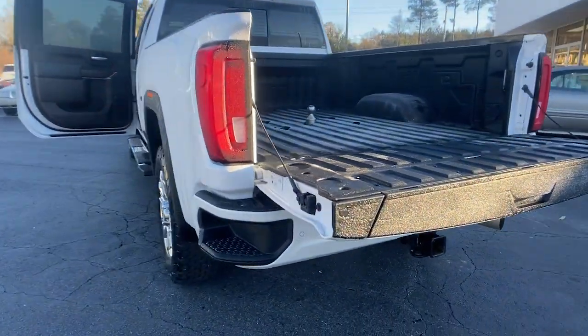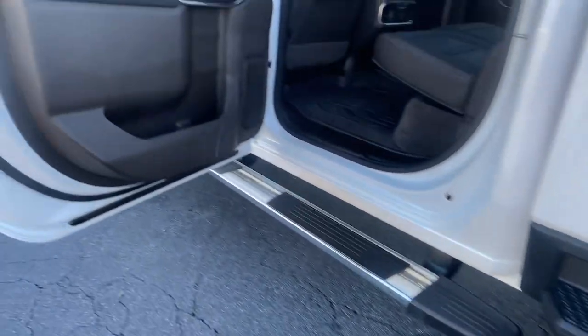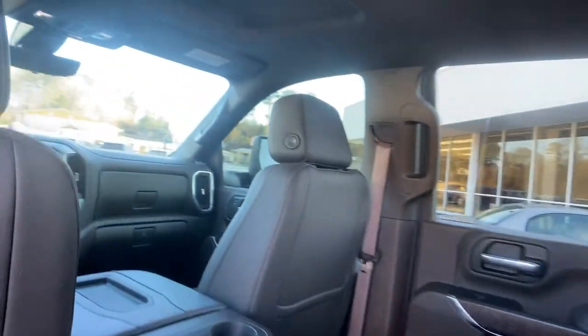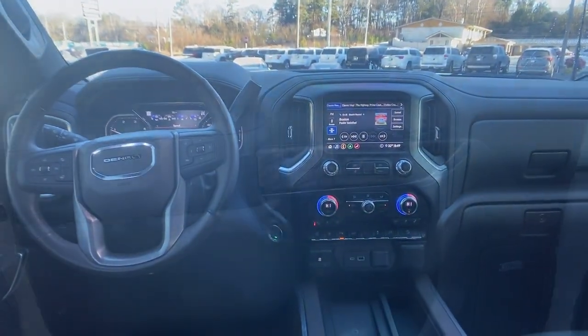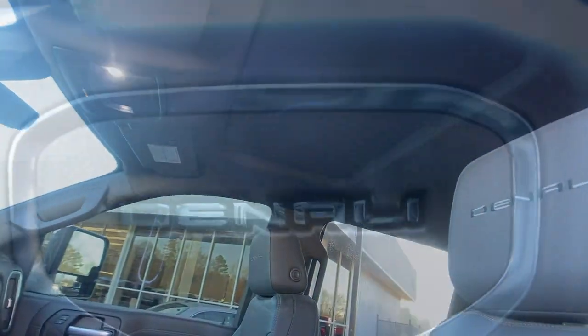The following are some of this vehicle's highlighted options: navigation system, steering wheel audio controls, electronic stability control, seat memory, trip computer, power windows, bucket seats, four-wheel disc brakes, power door locks, and power steering.